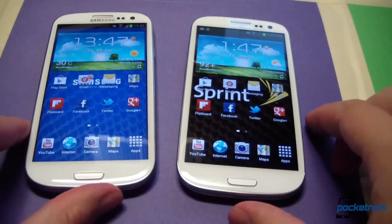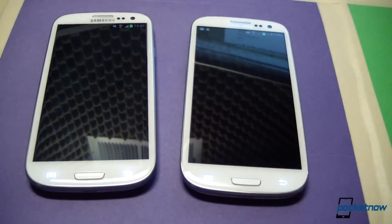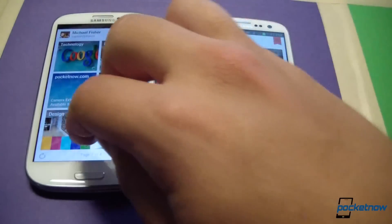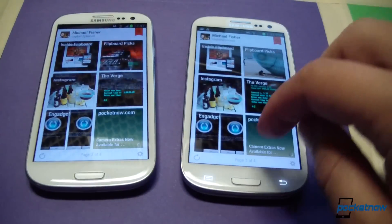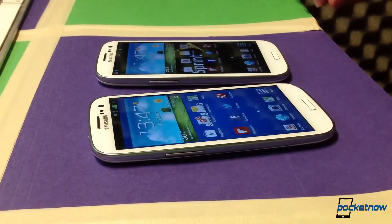Of course, if stock apps were the whole story, we'd all still be using dumb phones. What about third-party applications? Let's test a few. So for third-party apps, let's go for Flipboard — very, very pretty app. It made its Android debut on this device, now is available on most Android devices. Responsiveness is nice. Launch time, unsurprisingly, is identical.